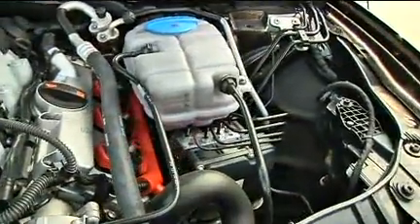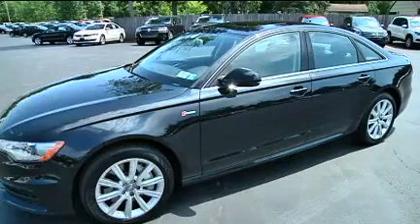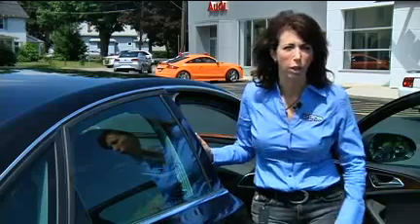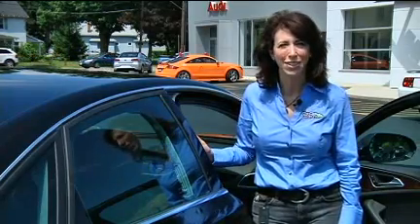The 2012 A6 has all-new styling and plenty of high-tech features that will let you enjoy your daily drive in this beautiful mid-sized luxury sedan. Remember, when test driving a vehicle, drive as many cars in that category as you can before making your buying decision. For more information, go to our website. I'm Lauren Fix, the Car Coach.